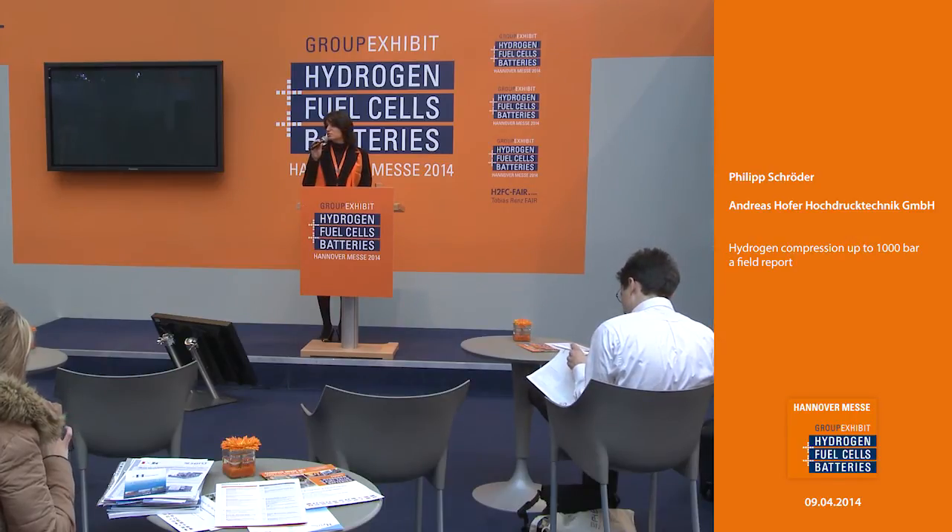Ladies and gentlemen, I'm pleased to welcome you here at the technical forum at the group exhibit hydrogen fuel cells and batteries in Hannover 2014. Please come in, have a seat, have a drink on the house and enjoy with me our next presentation dealing with the topic hydrogen compression up to 1000 bar, a fuel report, held by Philip Schröder from Andreas Hofer Hochdrucktechnik. Give him a big hand please.